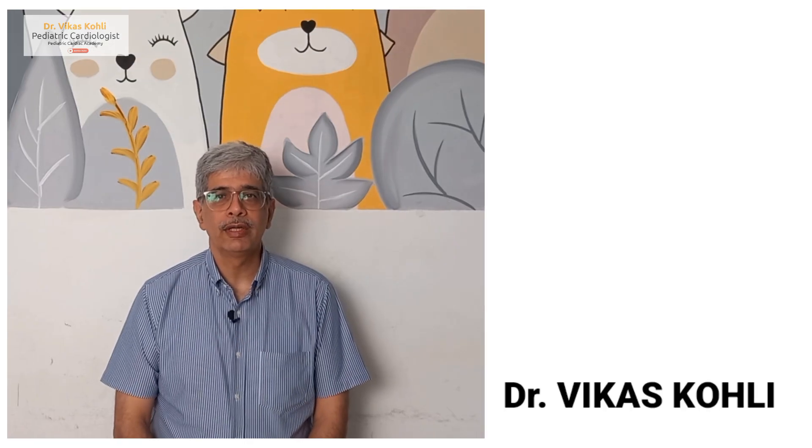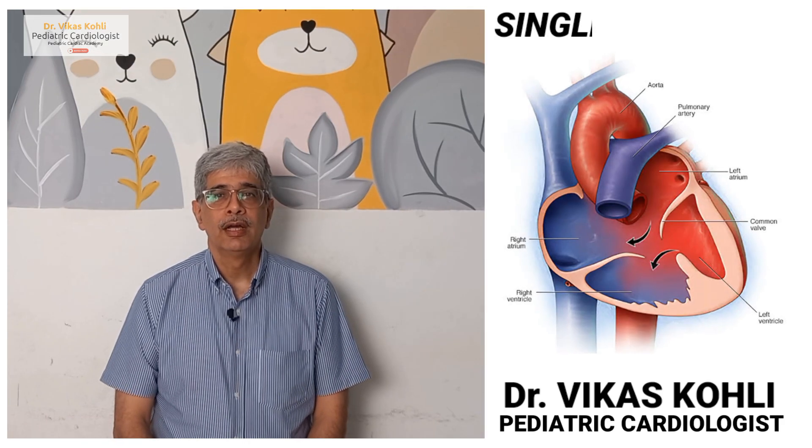Hi, my name is Dr. Vikas Kohli, and today I'm going to talk to you about single ventricle.